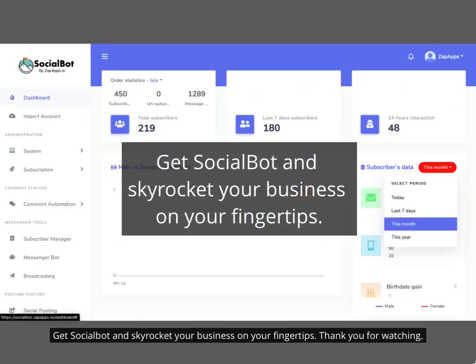Get Socialbot and skyrocket your business at your fingertips. Thank you for watching.